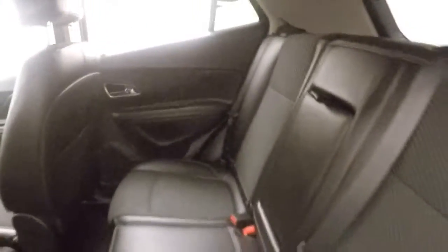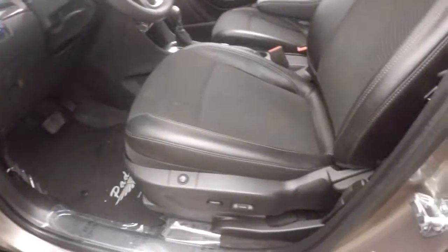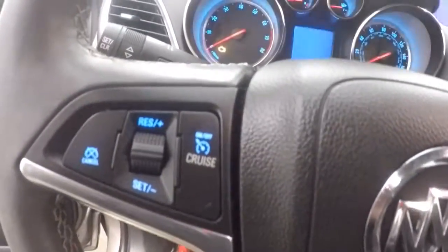Interior is in great shape. Plenty of room. All your basic controls on the door. Power seats — they're also heated. Bluetooth, stereo, and cruise control all on the steering wheel.